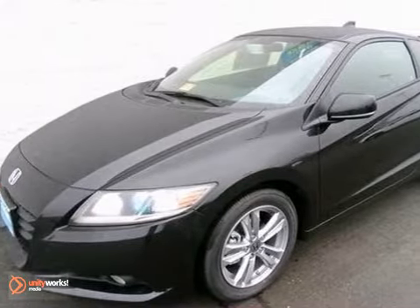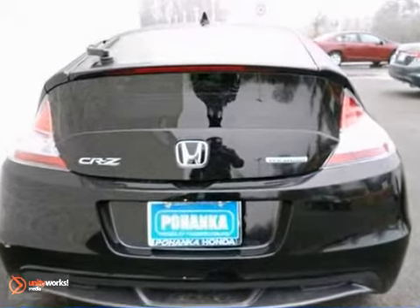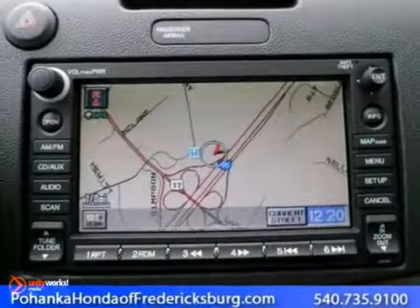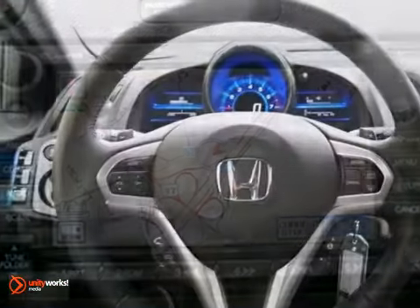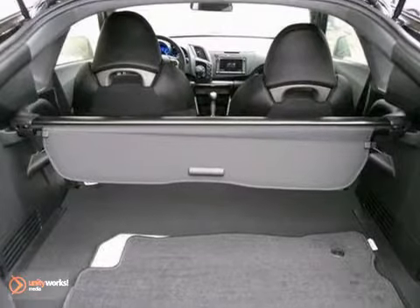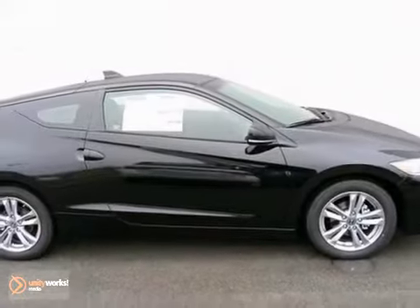How much gas are you going to start saving once you're cruising off in this great-looking 2012 Honda CRZ? Reliable and economical, this fuel-efficient CRZ might be everything you've been searching for, all under one roof. With the money you'll save on gas, this car can really take you places. Come see it today.